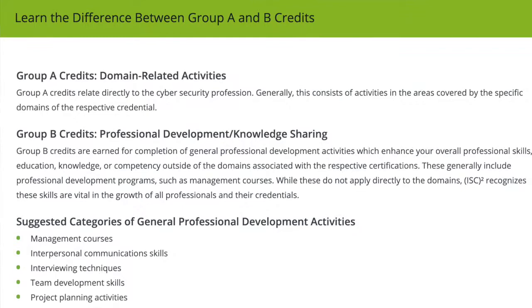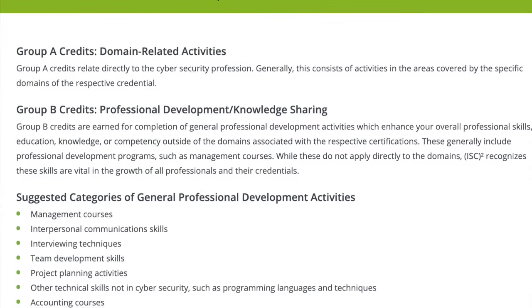My fourth option is coursework, and this one is huge. When I went through my PhD, every time I completed a class — say it starts in August and ends in December — I would document it. Three hours a week for 13 weeks is 39 hours. One class and I'm done with my CPEs for the year. Also, ISC Squared has Group A and Group B credits. Group B can include things not directly related to cybersecurity, like public speaking, putting a presentation together, or interpersonal skills. If you're in a cybersecurity-related degree program, you shouldn't have to worry about CPEs at all.